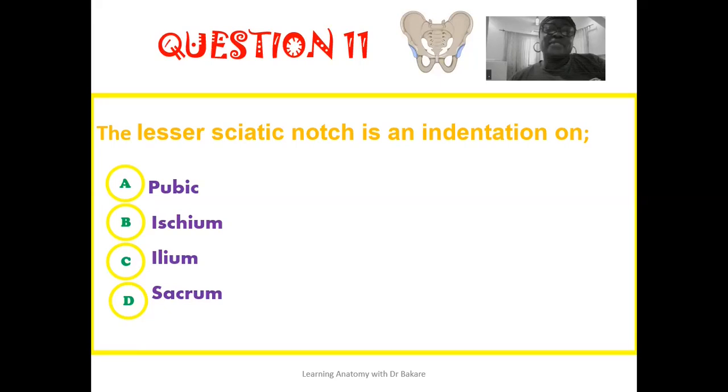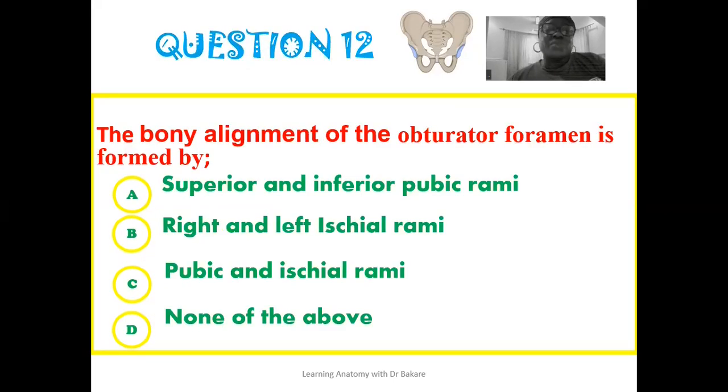For the eleventh question, the lesser sciatic notch is an indentation on the ischium. It is the lesser sciatic notch that is further transformed into the lesser sciatic foramen by the sacrotuberous ligament. For the twelfth question, the bony alignment of the obturator foramen is formed by the pubic and the ischial rami — these two rami contribute to the formation of the obturator foramen.